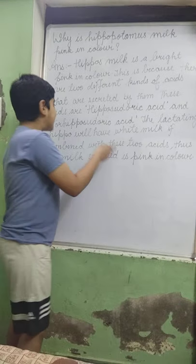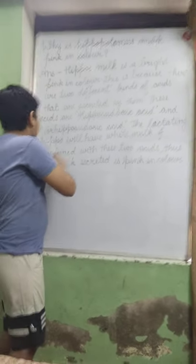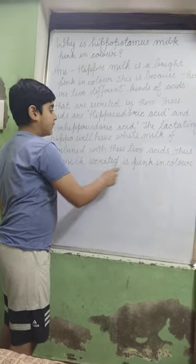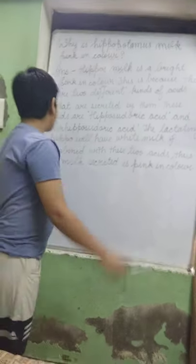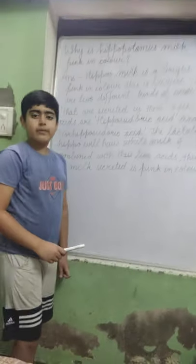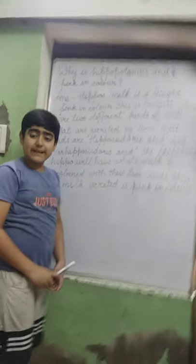Hipposudoric acid and nonhipposudoric acid are the red pigment found in the skin of the hippopotamus. The lactating hippo will have white milk if combined with these two acids. Lactating means to secrete milk. Thus, the milk is secreted in pink color. I hope it's clear to you why hippopotamus milk is pink in color.